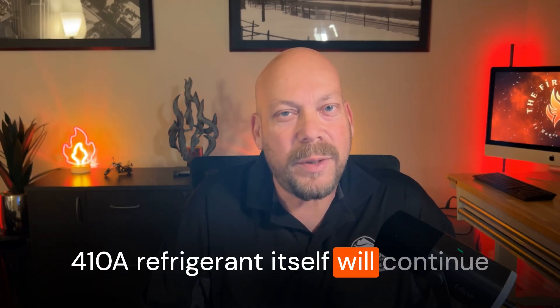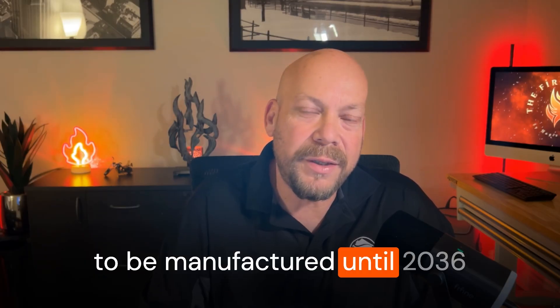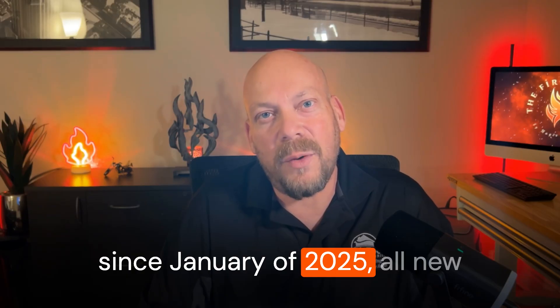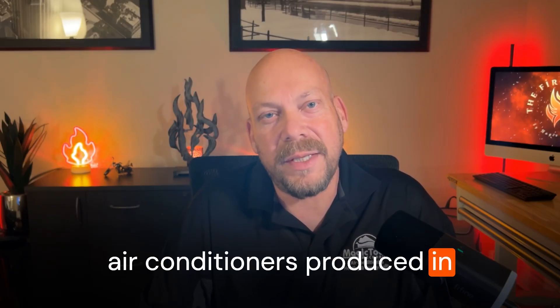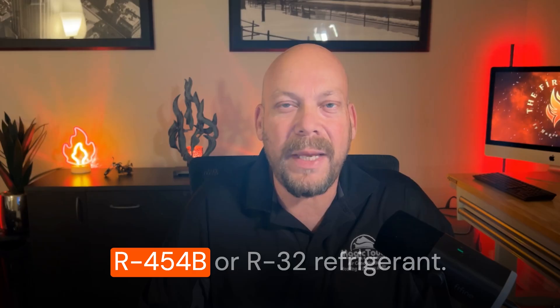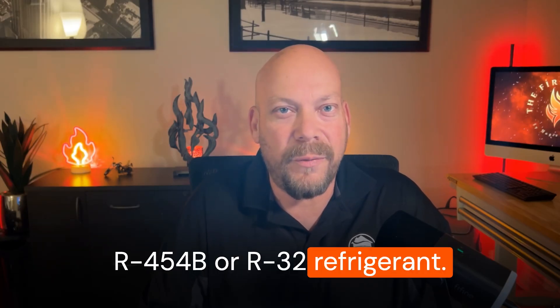R410A refrigerant itself will continue to be manufactured until 2036. And just like R22 before it — better known as Freon by most people — it will still remain legal to install any stockpiled refrigerant thereafter. So since January of 2025, all new air conditioners produced in the U.S. are allowed to use either R454B or R32 refrigerant.